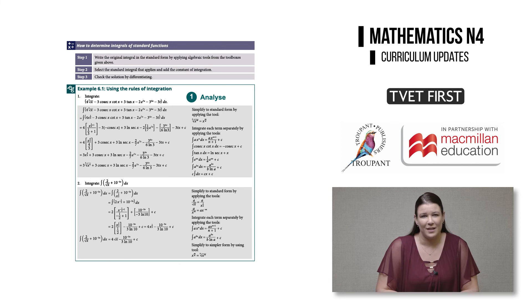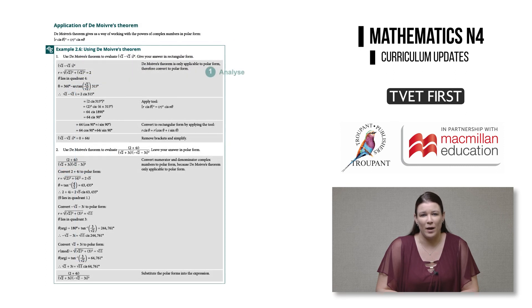Step one: analyse the question. Step two: select the correct method and tools needed to solve the question. And step three: apply the method. Students are guided to work through all curriculum requirements applying these three simple steps.